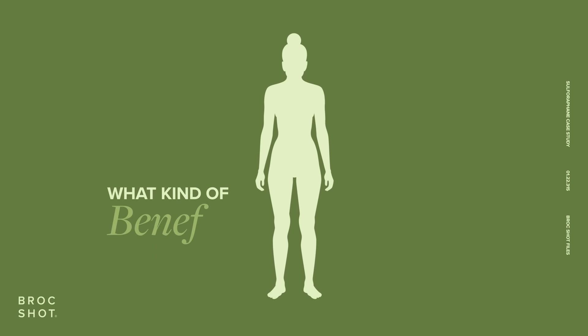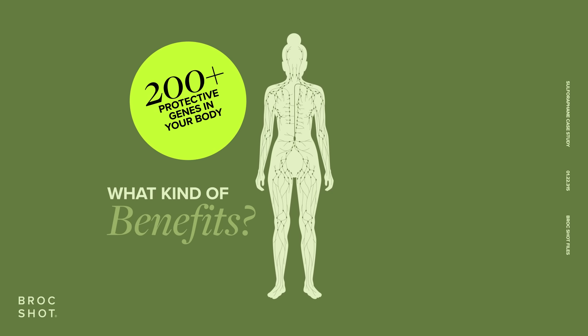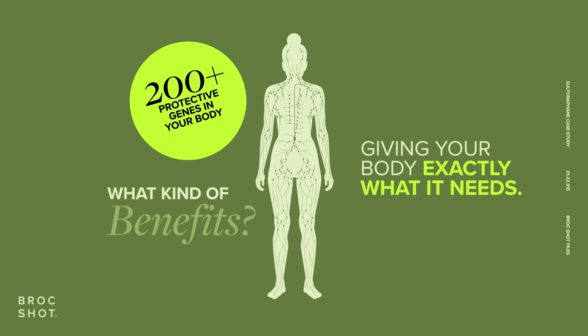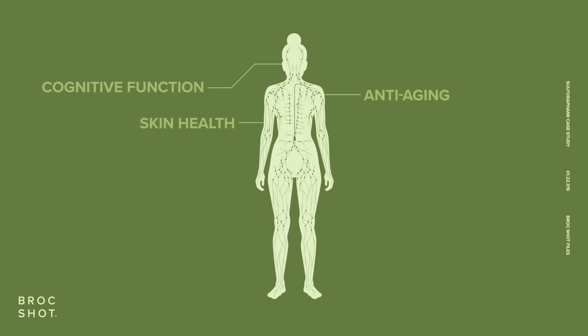What kind of benefits can you expect? Sulforaphane has been shown to be the most powerful activator of our cells' defense system, switching on over 200 protective genes in your body, giving your body exactly what it needs. Studies have shown benefits in anti-aging, skin health, cognitive function, gut health, and even immunity.